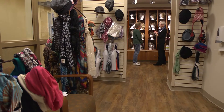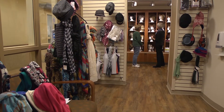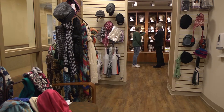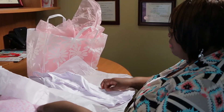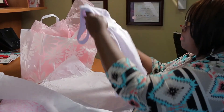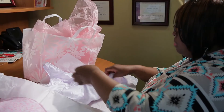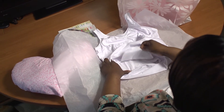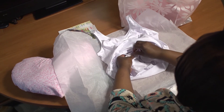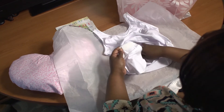Prior to your discharge from the hospital, you will receive a gift bag put together by the Lacks Cancer Center Personal Care Area. Inside, you will find some products from our volunteers as well as a post-op camisole. The camisole is a soft cotton material and has removable drain pockets. Most insurance companies at least partially cover this garment.